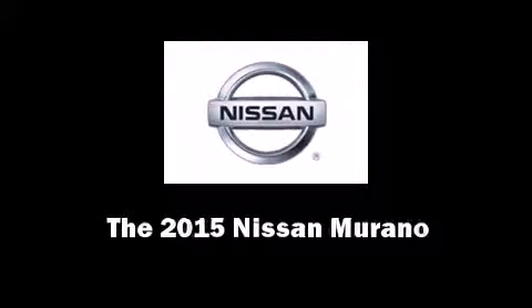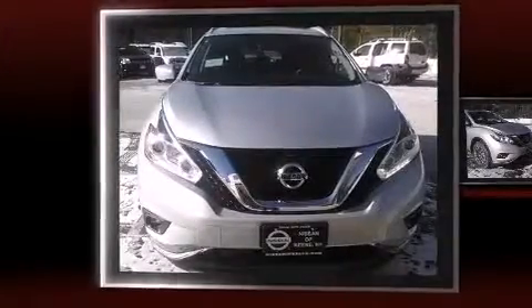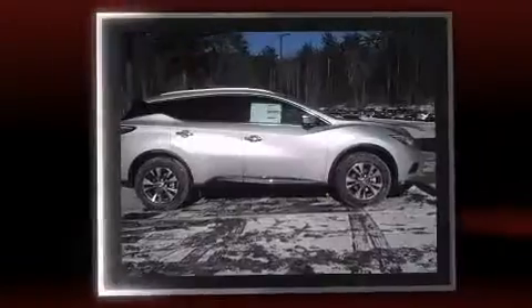Discerning drivers will appreciate the 2015 Nissan Murano. Under the hood, you'll find a six-cylinder engine with more than 250 horsepower, providing a smooth and predictable driving experience.